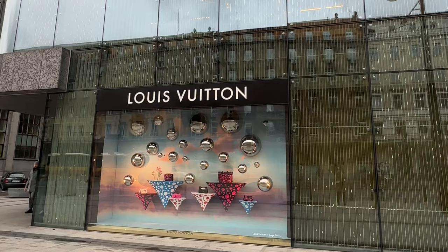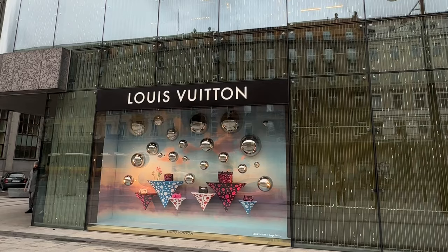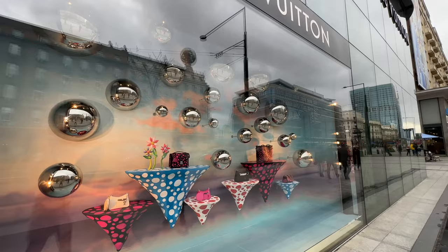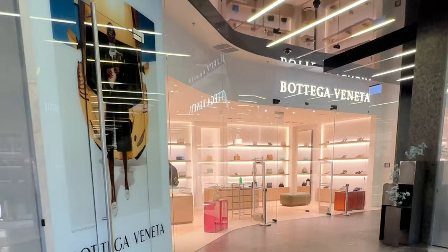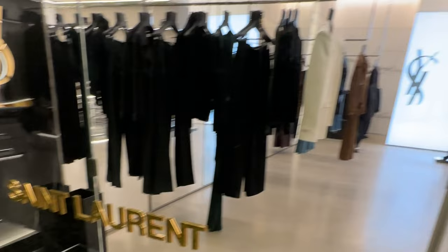Here in Warsaw it's situated right in the center of the city, in the same building where you can find other luxury brands such as Bottega Veneta, Gucci, YSL, Balenciaga, Chloé, and others.